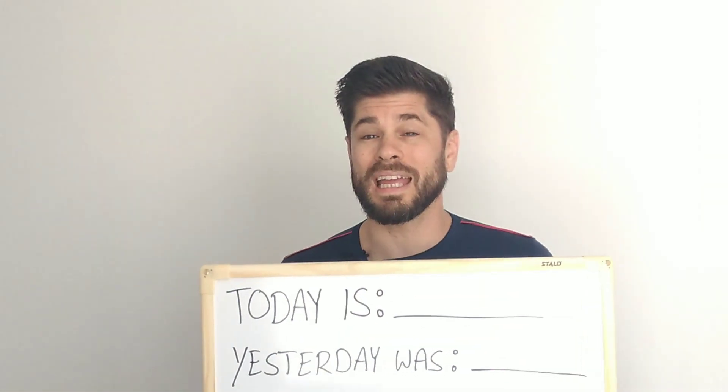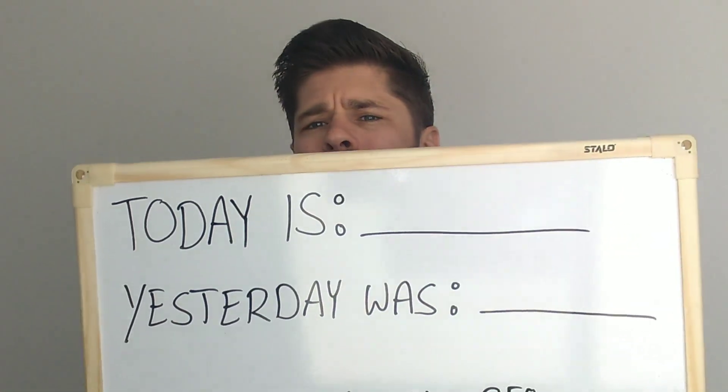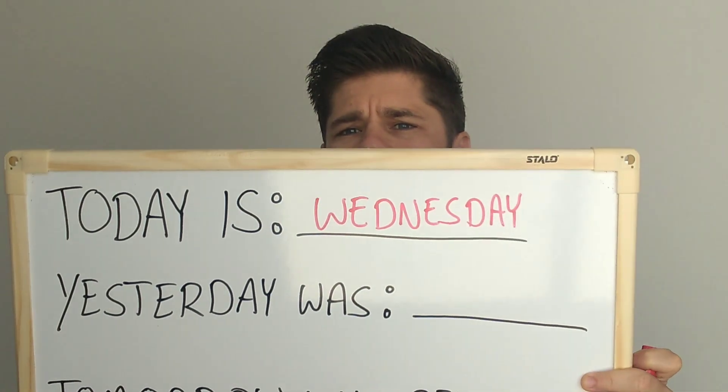Ok, escreveu. Agora vamos preencher. Let's write the day — the names of the days in the place. Today is... Wednesday. A gente já falou, né? Today is Wednesday.